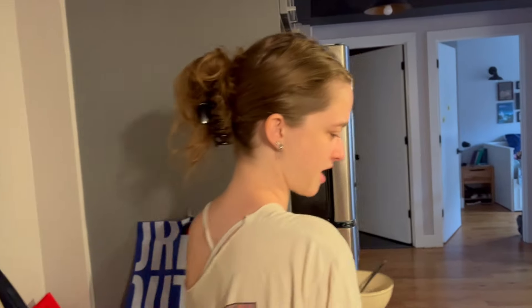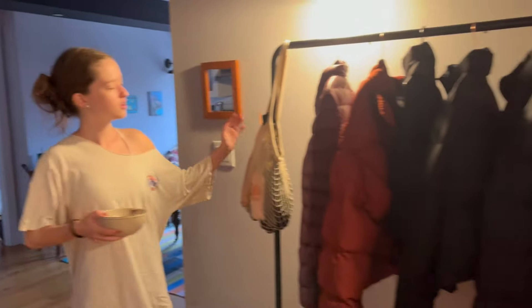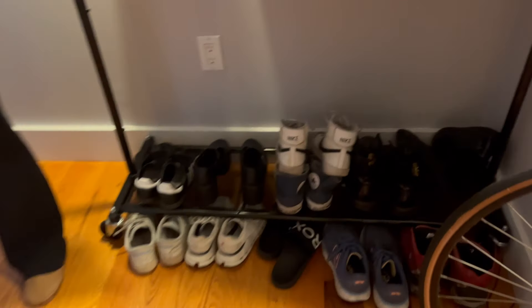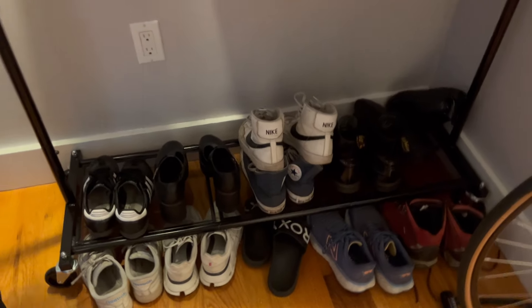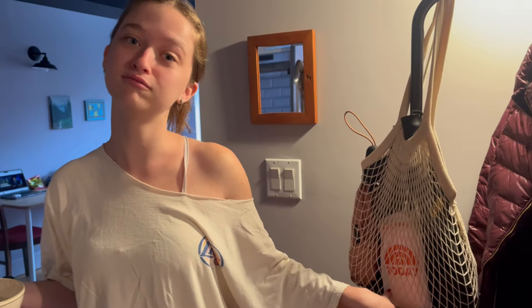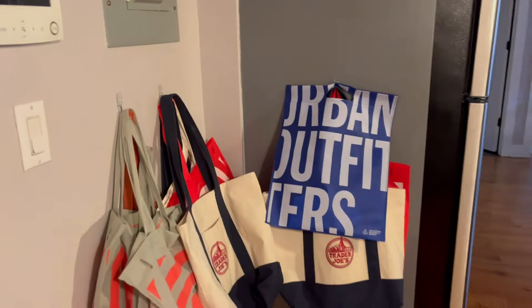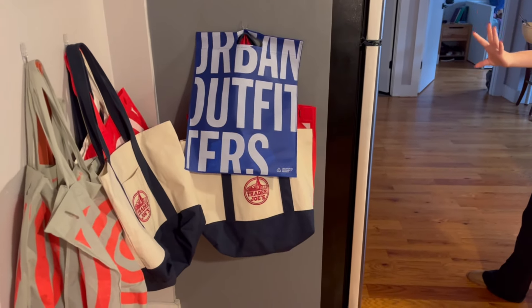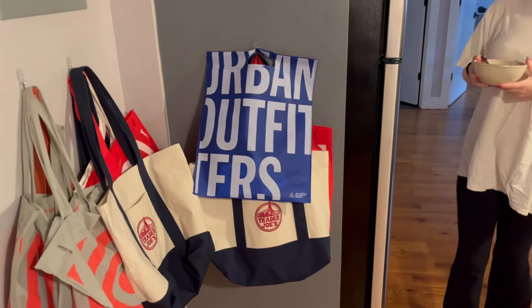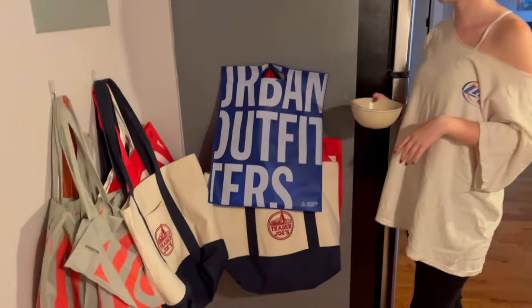Coming in here, we have our jackets and our shoes — little entryway. We keep our umbrellas here and the Today Show poncho I got. You turn this way — we have all of our reusable bags. That's quite a few bags, Elise. Me and Anza, we have a lot of reusable bags.